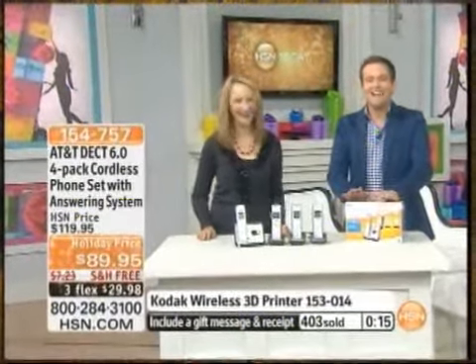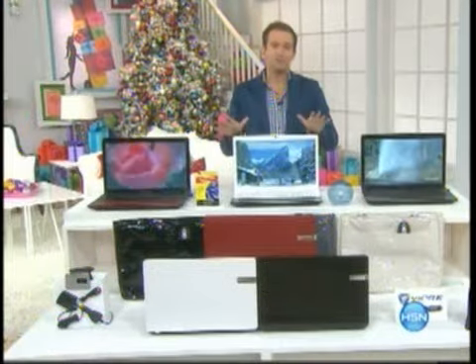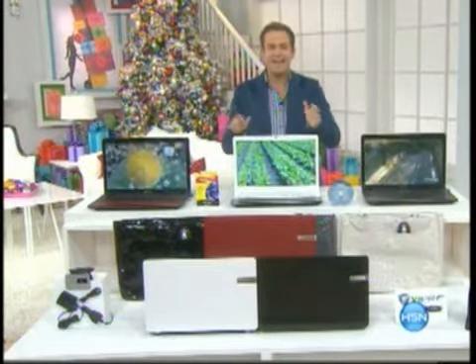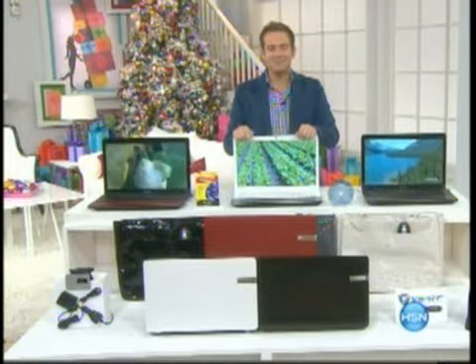Thanks, everyone. Lori, I'll be back Wednesday morning. A few days off for the wonderful Lori. Something that is rocking the house, that is really exciting. It's from Gateway. It's the most powerful laptop for the entire year. This is our today's special.